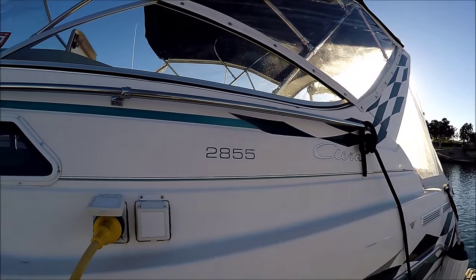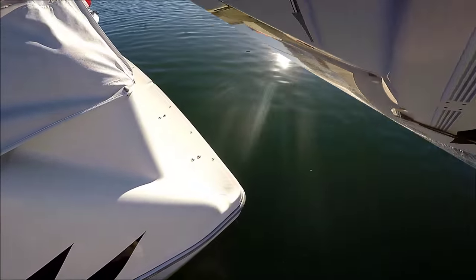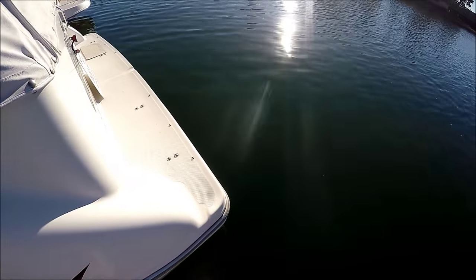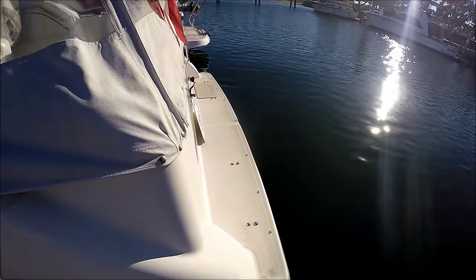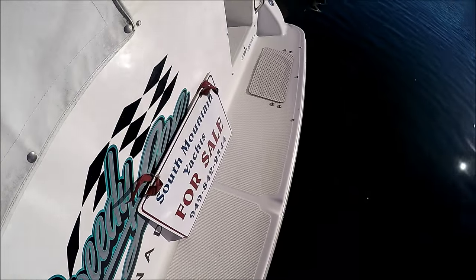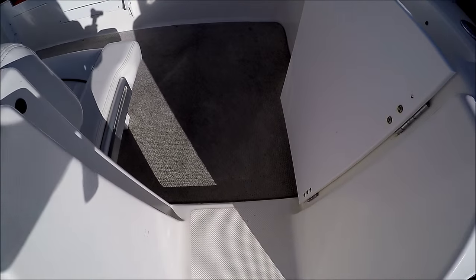Shore power access is through these plugs right here. Aft, we see we have an extended swim platform with a boarding ladder up underneath. Once aboard, we enter the vessel through a starboard door right here.